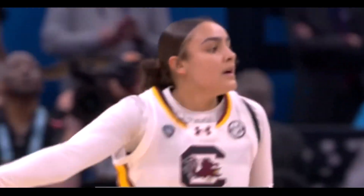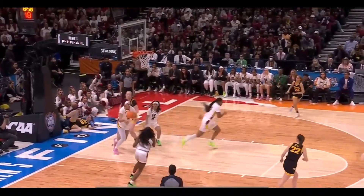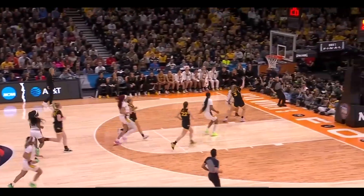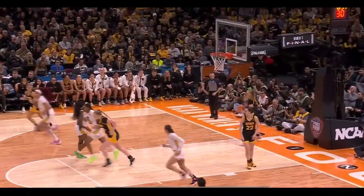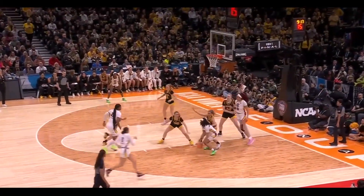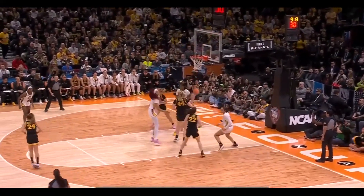Tessa Johnson - no hesitation. Clark bouncing, Martin cutting - tried to force it into traffic, could not. South Carolina with numbers. Johnson bodies in and finishes - it is a strong start to the second quarter. The only loss last year was in the semifinals to Iowa. Here's Johnson - Johnson's mid-range is good.